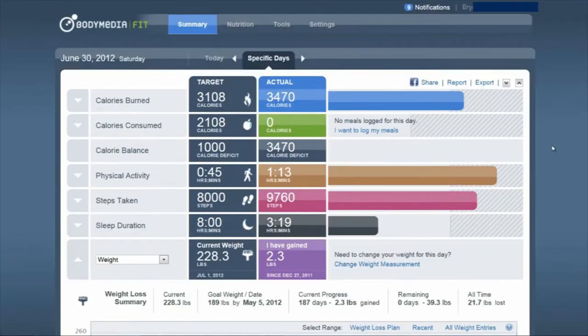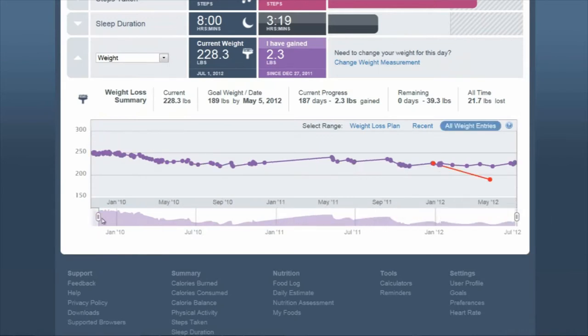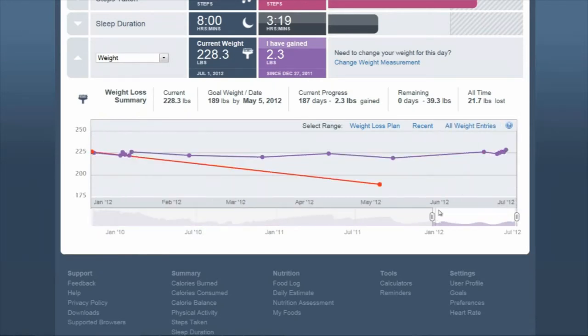Greetings. I'm here to talk about a couple items that I've recently discovered that work together. I've been using the Body Media Fit for quite some time. I can scroll back to 2009 and look at my weight. When I first started using it, I was at 250 pounds. I can see where I've fluctuated since then, and I've been as low as 219 and I'm currently at 228.